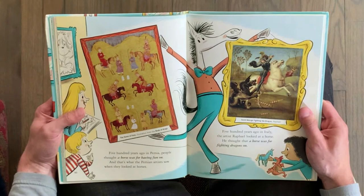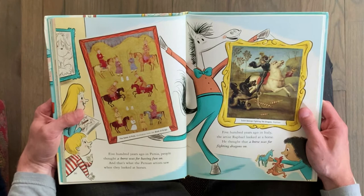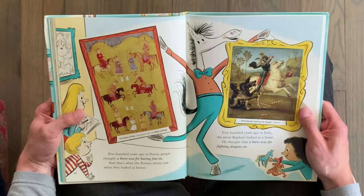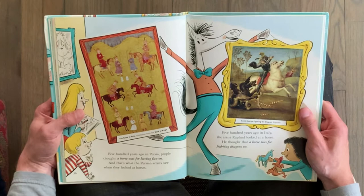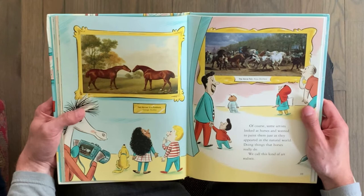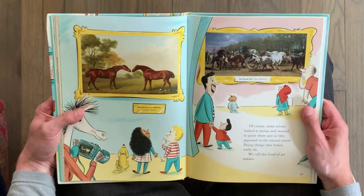500 years ago in Persia, people thought a horse was for having fun on, and that's what the Persian artists saw when they looked at horses. 500 years ago in Italy, the artist Raphael looked at a horse — he thought a horse was for fighting dragons on. Of course, some artists looked at horses and wanted to paint them just as they appeared in the natural world, doing things that horses really do.